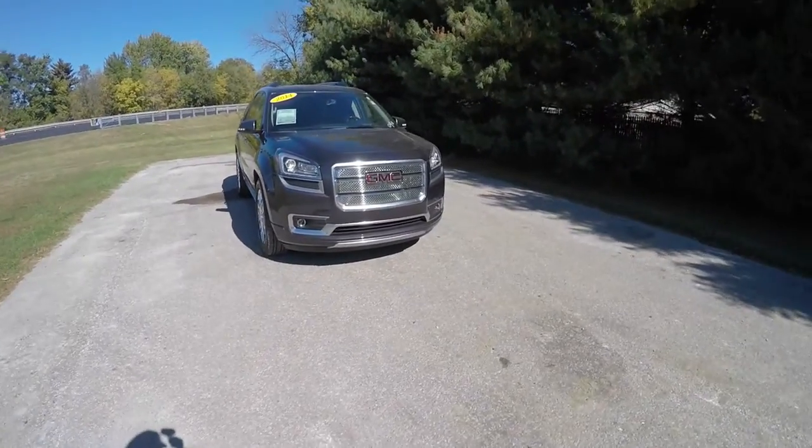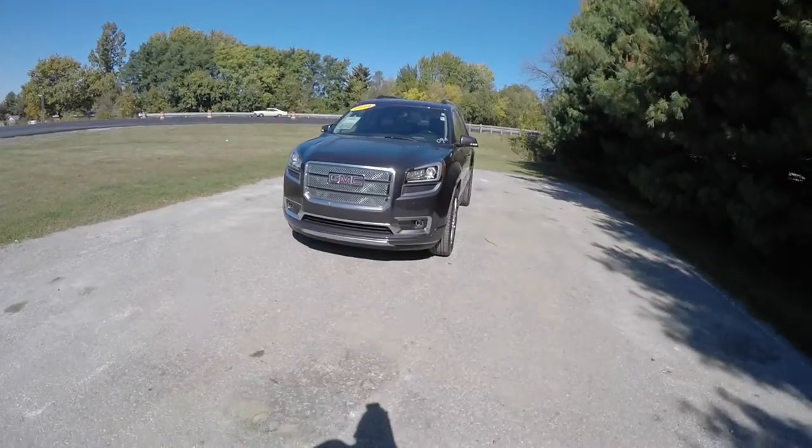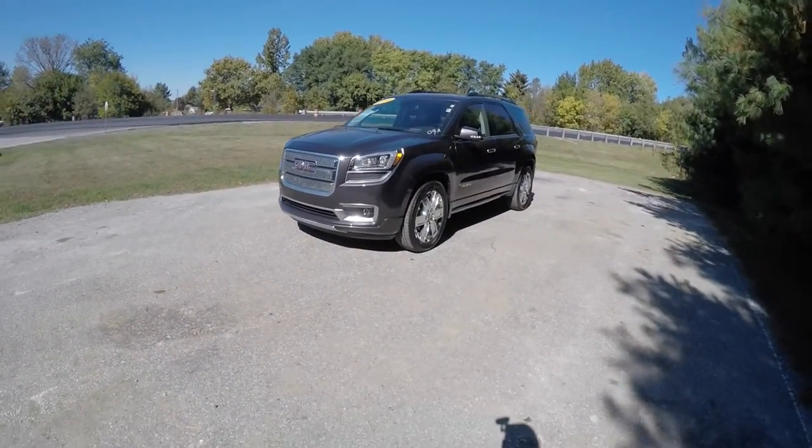Hello everyone, today we're going to take a quick walk around look at this very nice and very well equipped 2014 GMC Acadia Denali.